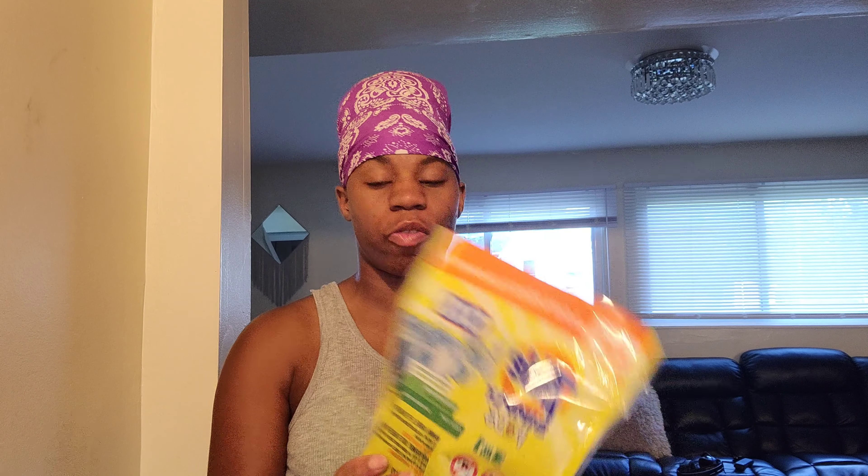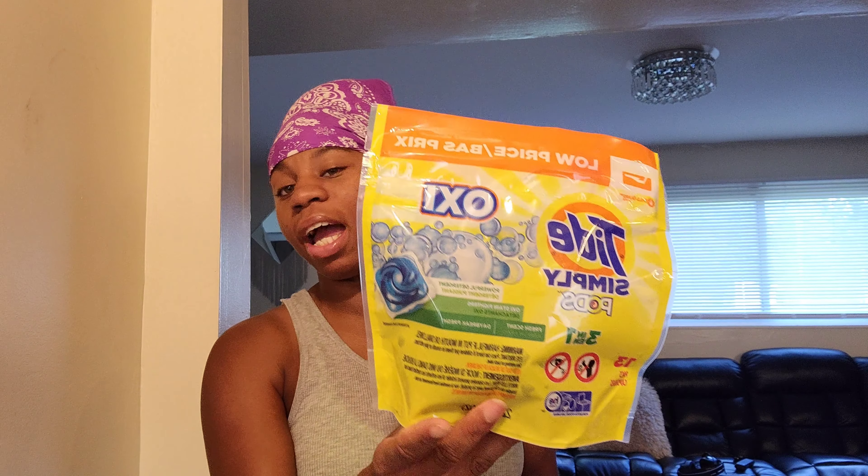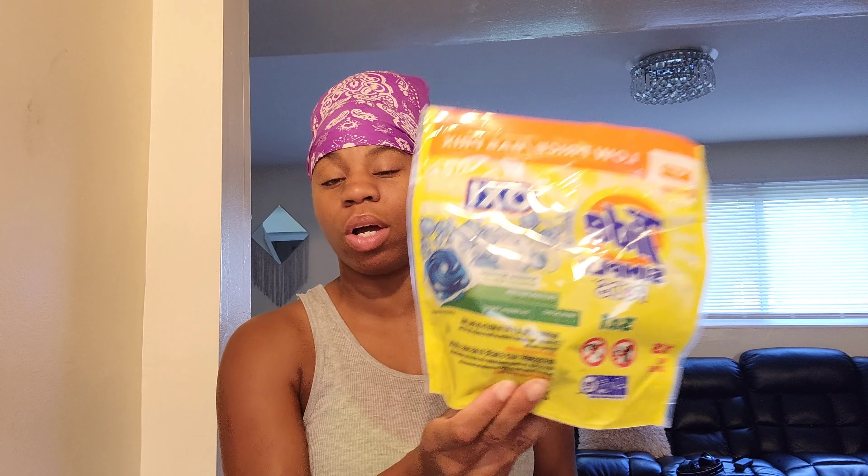They also had Oxy Tide Simply Pods three-in-one, 13 pods in a pack, for $2.94 as well. On my first purchase I ended up getting nine dollars off the $21 deal, and on the second purchase I got eight dollars off the $63 deal. My third purchase I didn't get any coupons off, so that was originally $56.